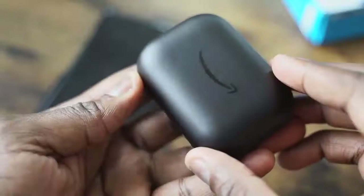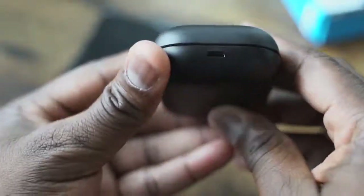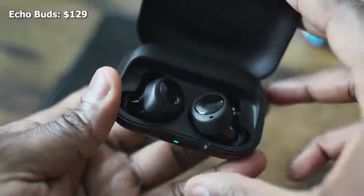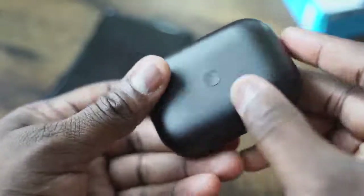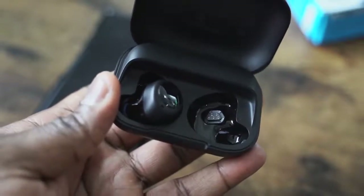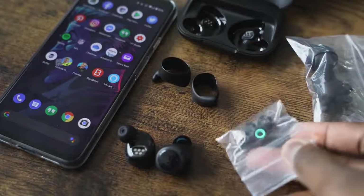Moving on to the Amazon Echo Buds — they come in an all-black case with micro USB for charging, which is kind of a bummer, although they're priced at $129, so keep that in mind. The Echo Buds are all black in terms of look, but they come with multiple ear tips and also ear hooks. For me, they fit comfortably and have probably the best fit out of all three. When I'm shaking my head and moving around, this will work well.